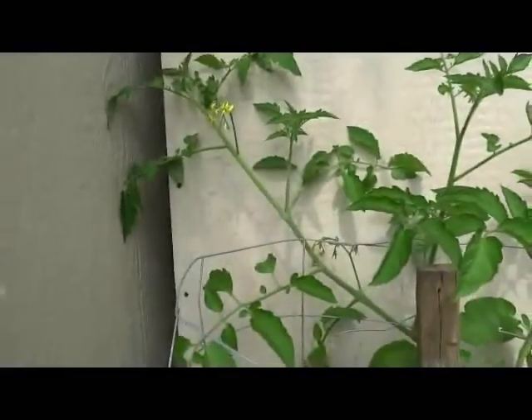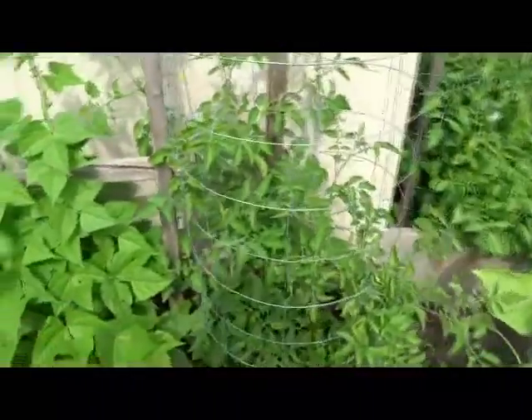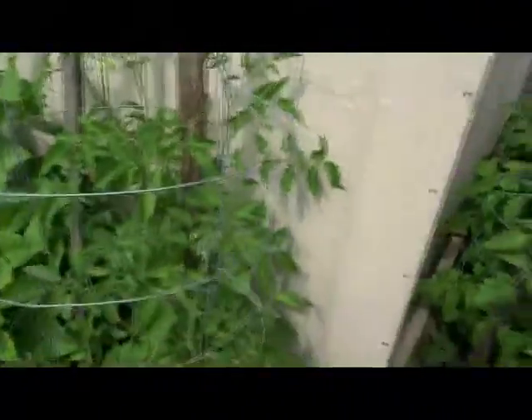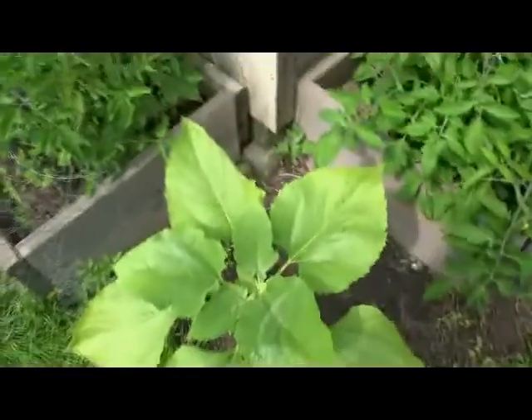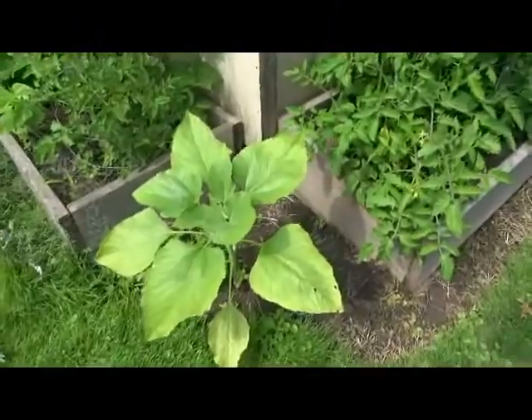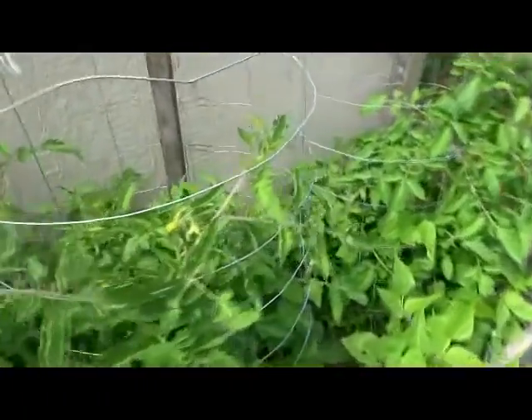The grape tomatoes are coming along with lots of flowers — they're about six feet tall from where they got planted. The beans are starting to grow up the trellis. There's the other grape tomatoes flowering. Look at this sunflower that decided to take over this spot. These are all the Roma tomatoes, all flowering and starting to set little tomatoes.